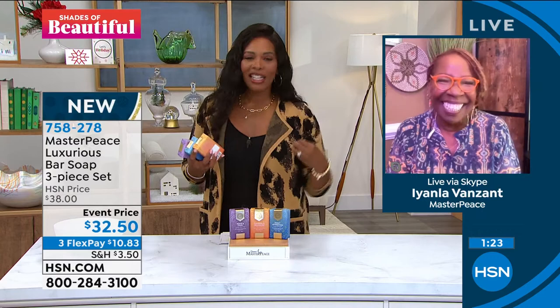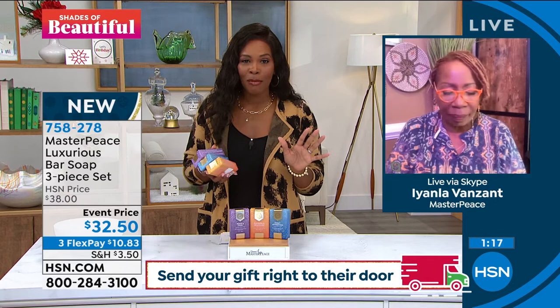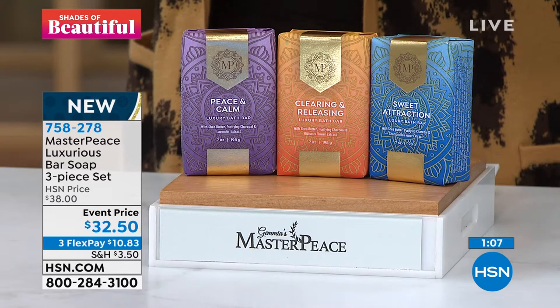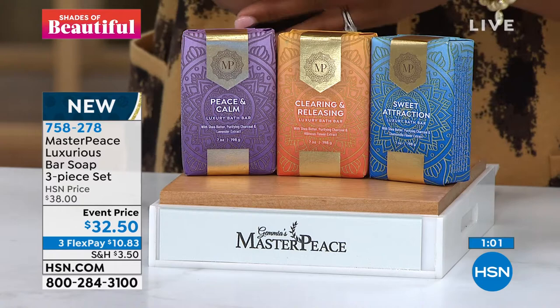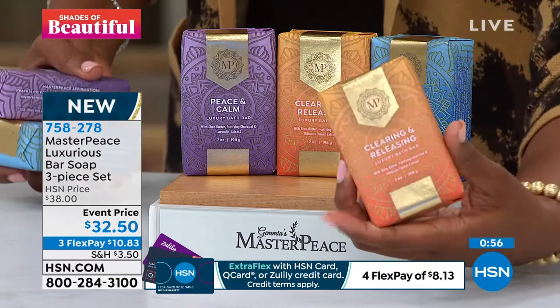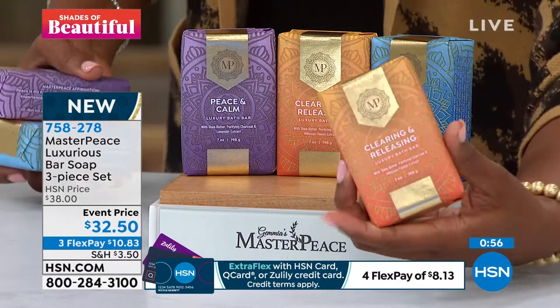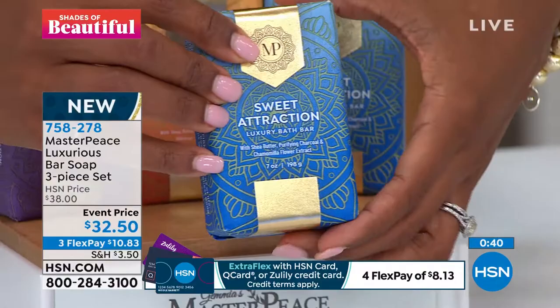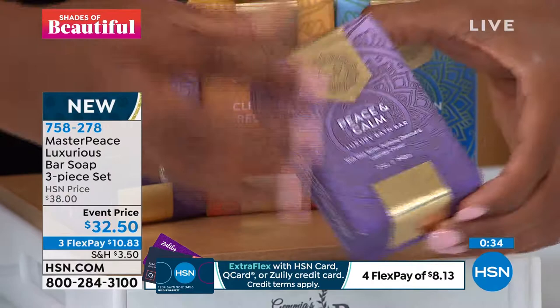I encourage you to call in or shop on HSN.com and pick them up. These are new and make great gifts for those in your life, but also for yourself. It's wonderful to give, but it's also okay to give to yourself. I do predict these are going to go — they're nice, big, substantial bars. You don't even need to wrap this as a gift. You are ready to go right out of the box. You're getting all three: Clearing and Release, Sweet Attraction, and Peace and Calm. Each one has that beautiful Masterpiece affirmation right along the side.